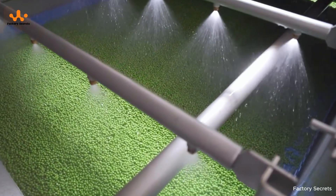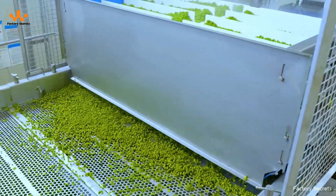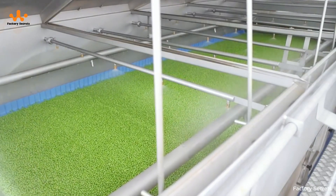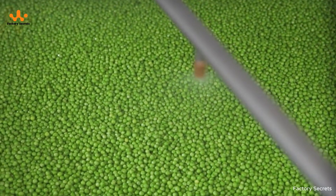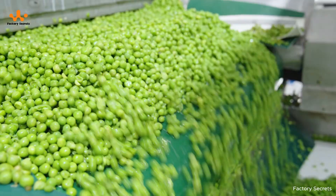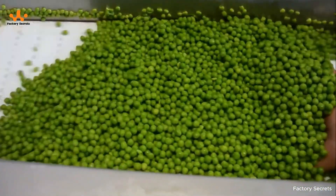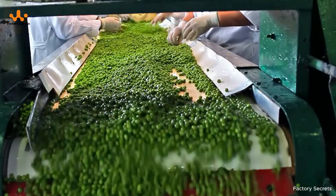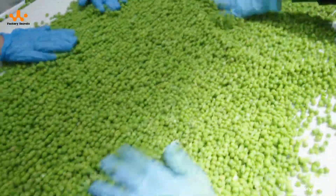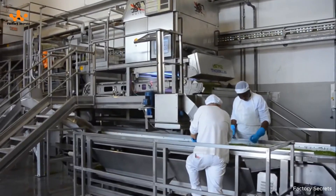Finally, they pass through a system of precision nozzles. Each spray is carefully calibrated with water pressure and angle controlled down to the detail. As the peas roll forward, the fine mist combined with gentle vibration from the conveyor knocks away the very last specks of dirt. From there, the peas reach the manual inspection line, where workers carefully scan them by eye, picking out anything that doesn't make the cut — broken peas, discolored ones, or any with odd shapes — ensuring that only the highest quality makes it through to the final product.